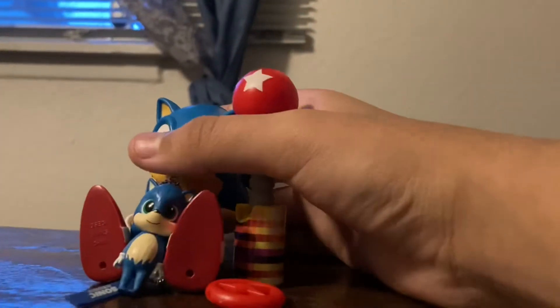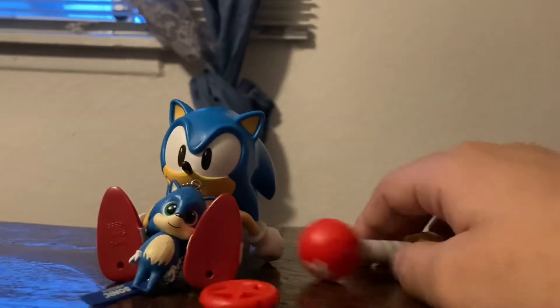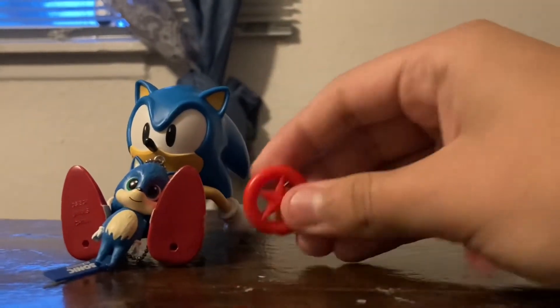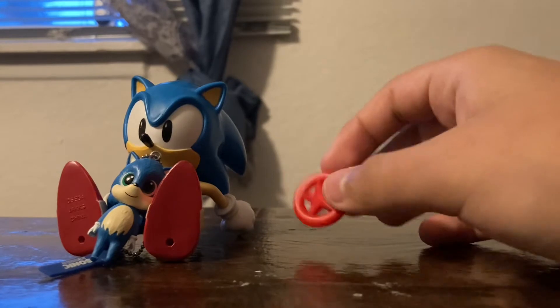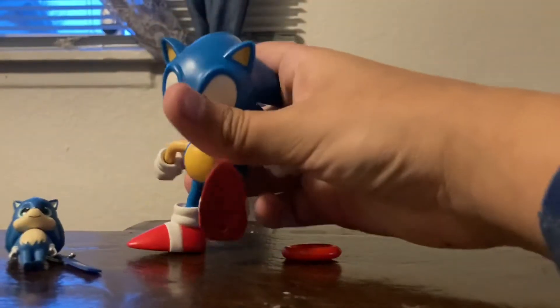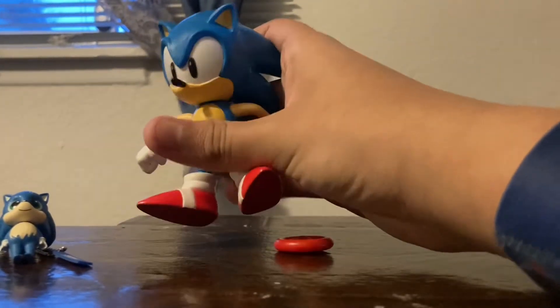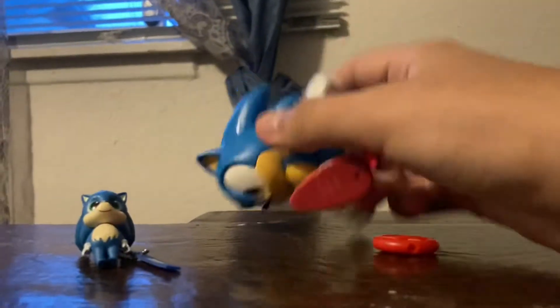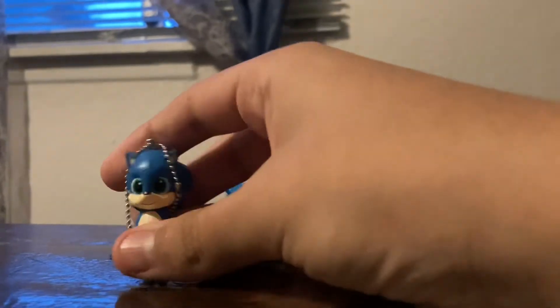And we're going to review the Sonic. We have this checkpoint that wobbles, a red star ring that came with it, and this classic Sonic figure that you can find at Target with the 3-pack for only $28.